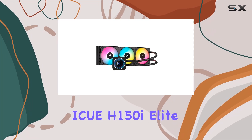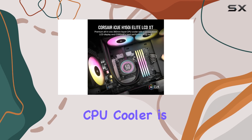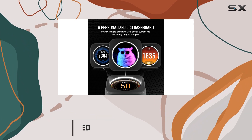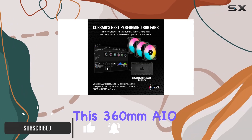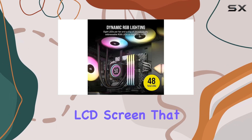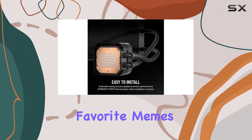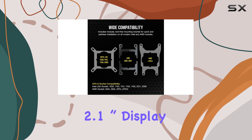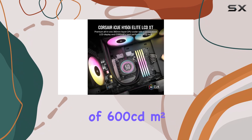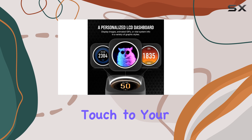The Corsair ICUE H150i Elite LCD XT Liquid CPU Cooler is not just another cooler — it's a powerhouse designed to elevate your gaming experience. With a sleek and modern aesthetic, this 360mm AIO cooler features a stunning IPS LCD screen that can display real-time CPU temperatures, custom animations, or even your favorite memes. The vibrant 2.1-inch display with a resolution of 480x480 and a brightness of 600 cd/m² ensures it stands out and adds a personal touch to your rig.